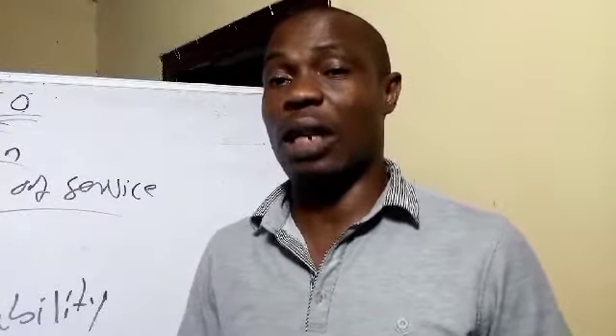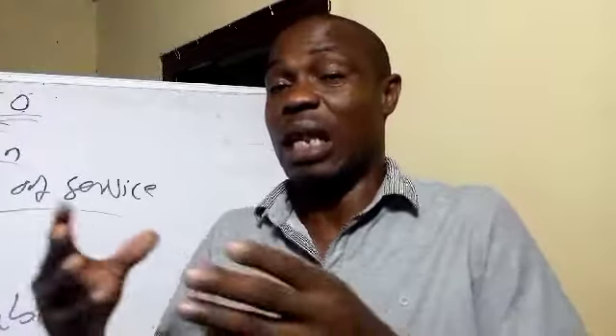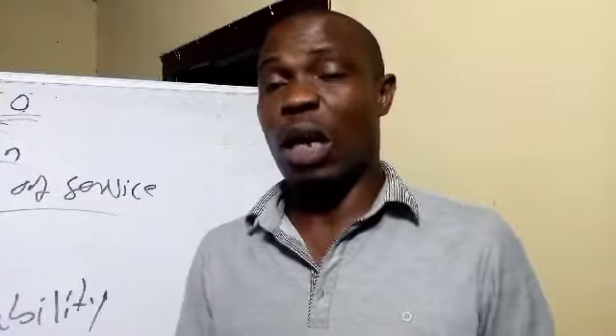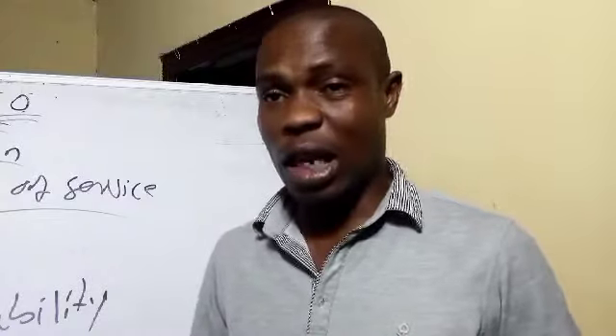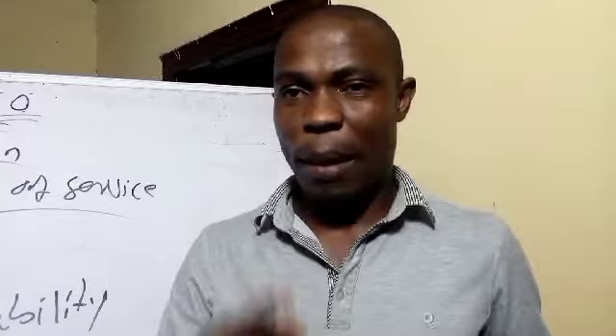Thank you for watching. Please don't forget to subscribe, drop your comment, your suggestion, or your own experience in the business. If you want to step into this business, drop a comment below and we will respond and give you the necessary assistance you need to succeed. See you in our next video. Remain blessed. Continue doing business. Bye-bye.